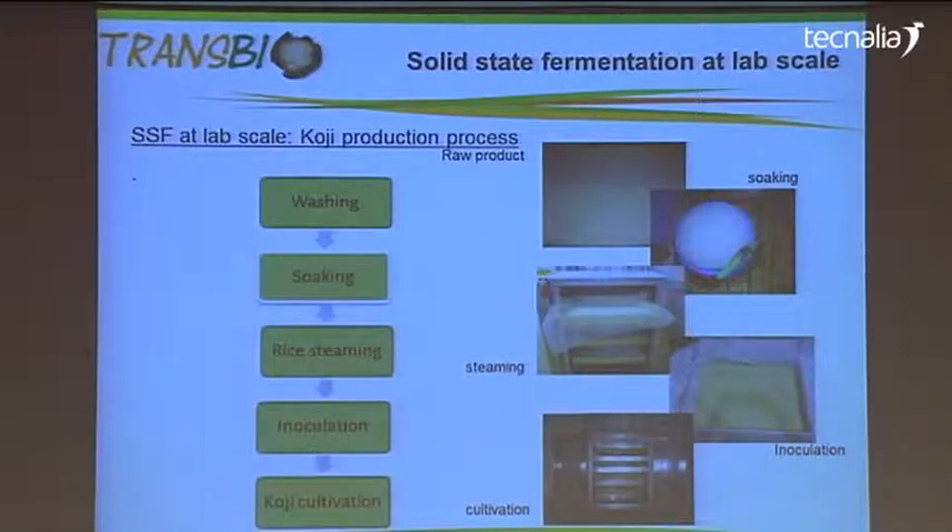In Transbio, we are working on the utilization of food residues. But in order to have reproducible raw material, we take koji rice. We first need to wash the raw material, then soak it in water so it becomes a substrate for the microorganisms we incubate on it later. We also have to steam the rice in order to prepare the surface for inoculation with fungi or yeasts.